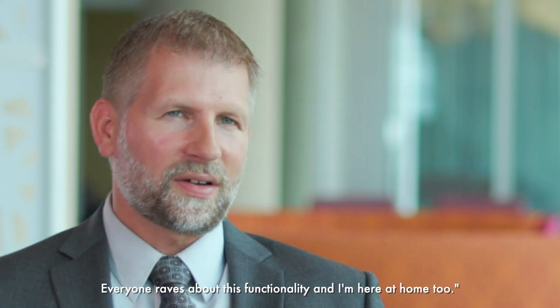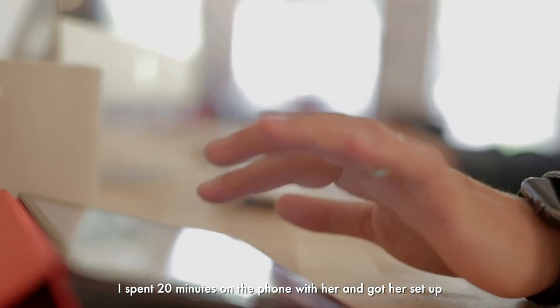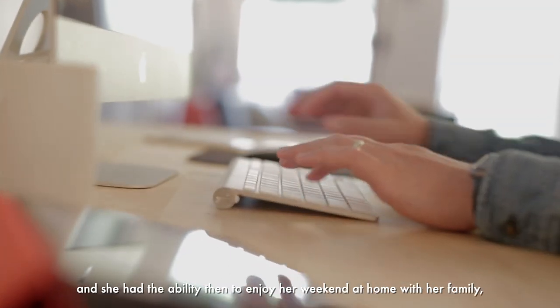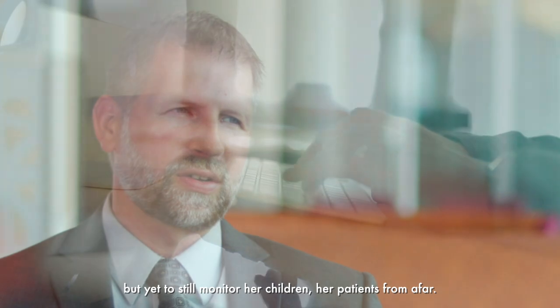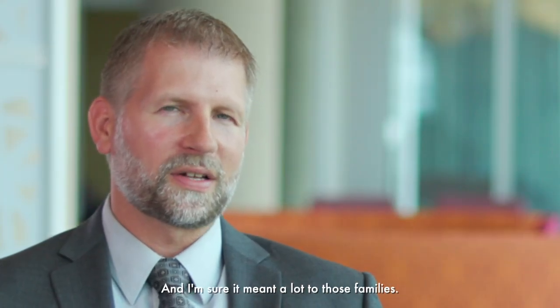Everyone raves about this functionality and I'm at home too, so I spent 20 minutes on the phone with her and got her set up. She then had the ability to enjoy her weekend at home with her family while still monitoring her patients from afar. I know that meant a lot to her, it meant a lot to me to help out, and I'm sure it meant a lot to those families.